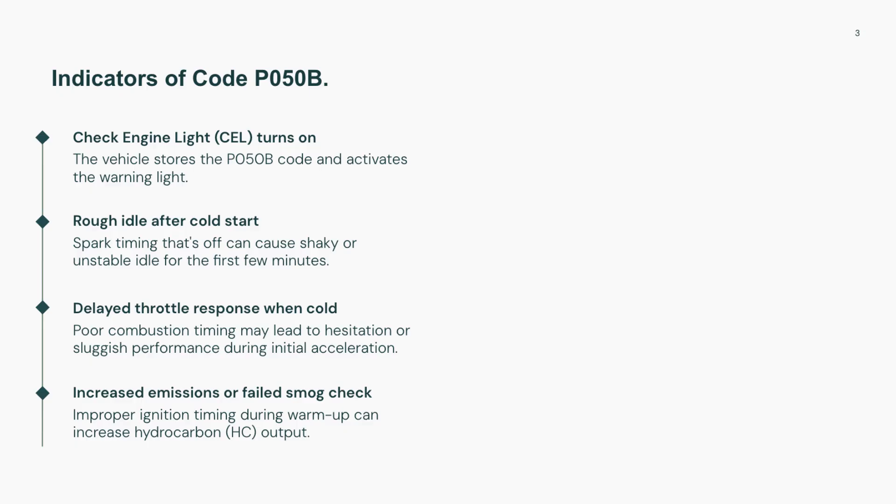If you have code P050B, you might notice a rough idle right after starting the car cold, or hesitation when accelerating in the first minute or two. The check engine light will likely be on, and in some cases you'll also fail an emissions test due to excess hydrocarbons. You might even feel a slight misfire or stumble during the warm-up phase.